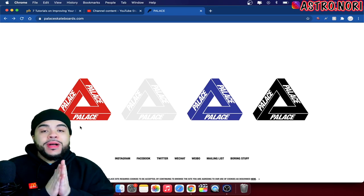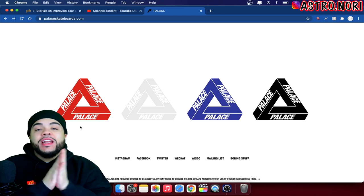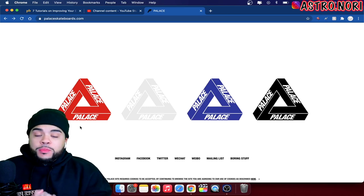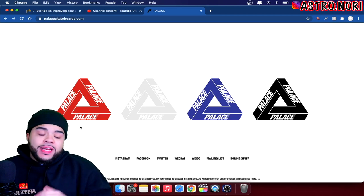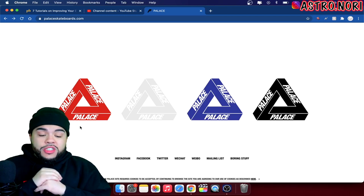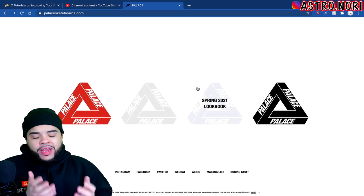Hey, what's good family, welcome back to Astro Nori for another video. Today we're actually gonna be doing something different. I saw that Palace actually did a lookbook for Spring 2021 and I did want to go ahead and cover it for you guys. As you can see I am in front of the green screen so it's gonna make things a lot more simple.